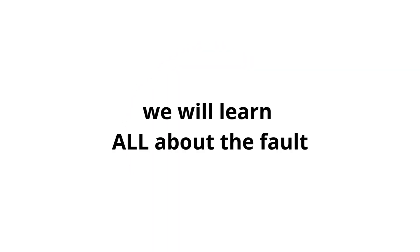In this video, we will learn all about the fault P-0299: what does it mean, symptoms, causes, and how to solve it. We also respond to frequent questions related to this error.